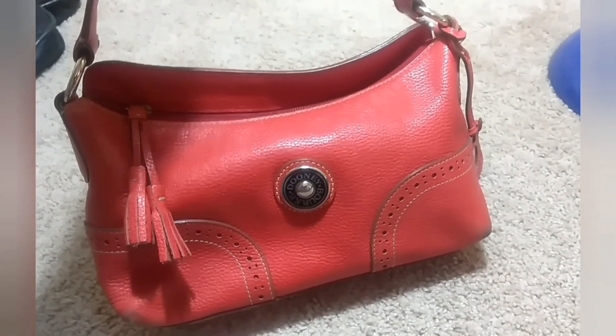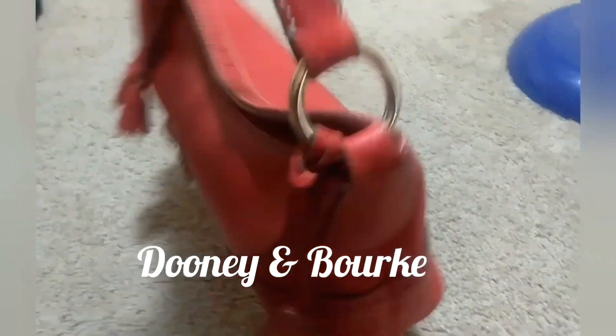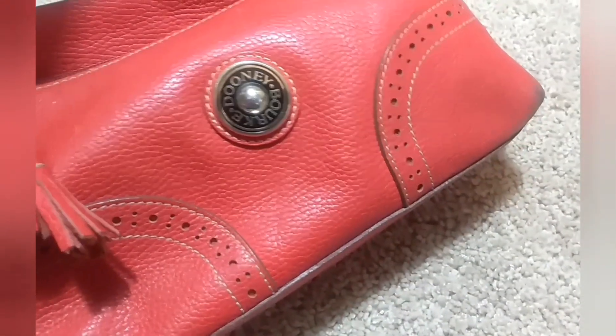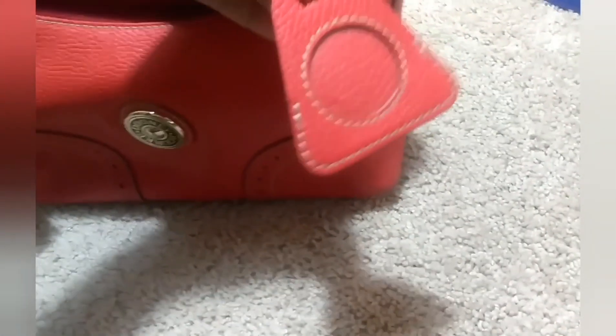I was able to purchase another Dooney & Bourke handbag. This one is an all red pebble leather. It does have a little bit of wear on the corners, so it might just need some polishing to restore some of that finish or the color. It does have a luggage charm — you could add a photo in there. In the back, it's embossed and says Dooney & Bourke. I just thought that was too fun.